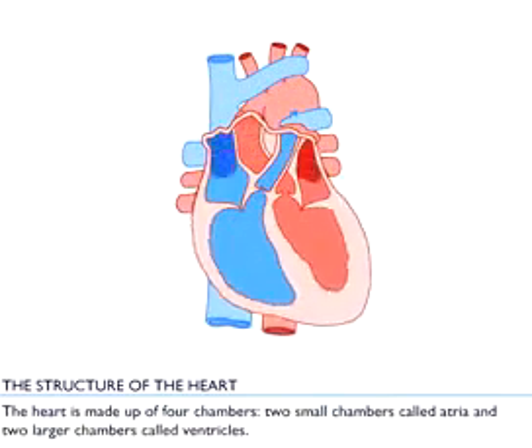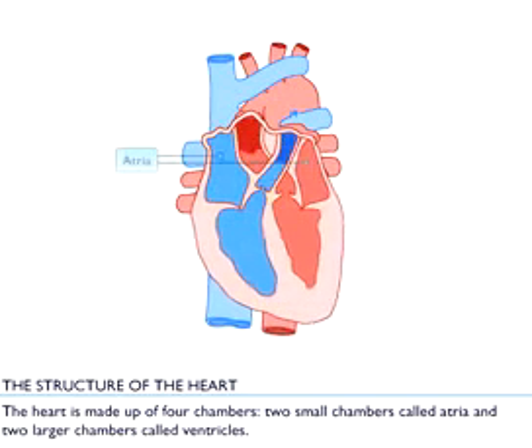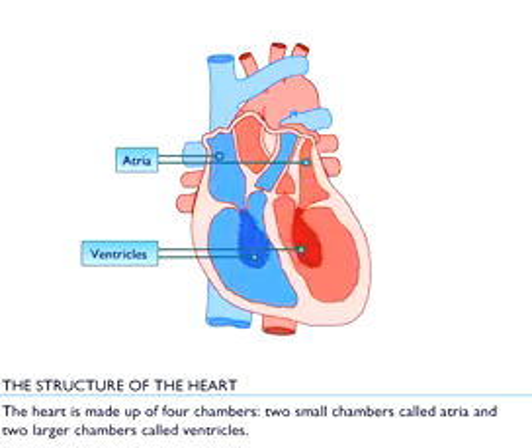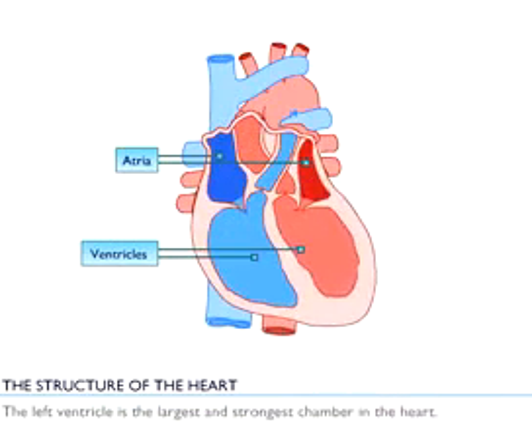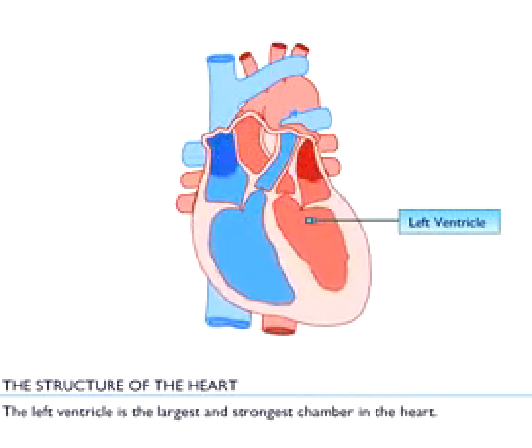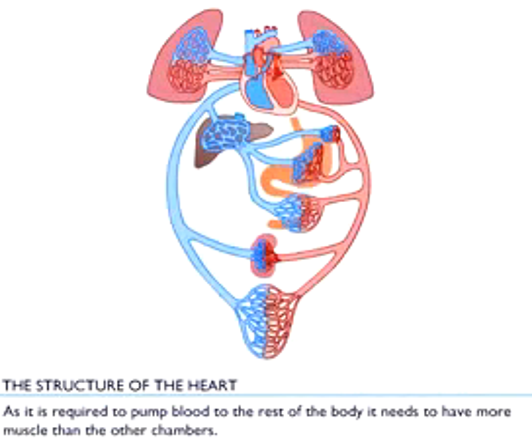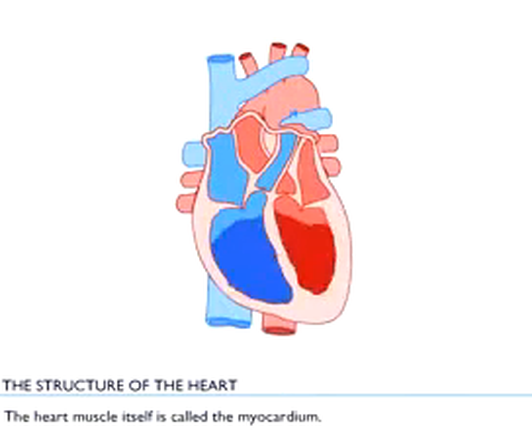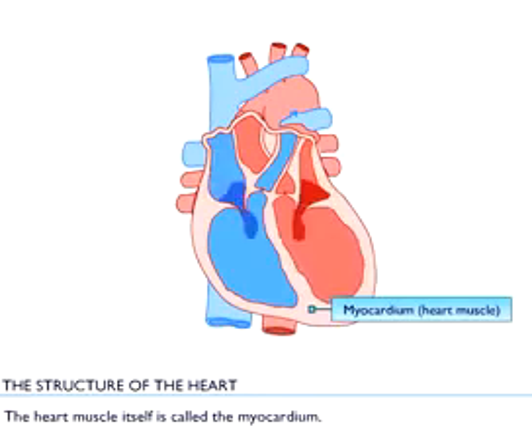The heart is made up of four chambers: two small chambers called atria and two larger chambers called ventricles. The left ventricle is the largest and strongest chamber in the heart. As it is required to pump blood to the rest of the body, it needs to have more muscle than the other chambers. The heart muscle itself is called the myocardium.